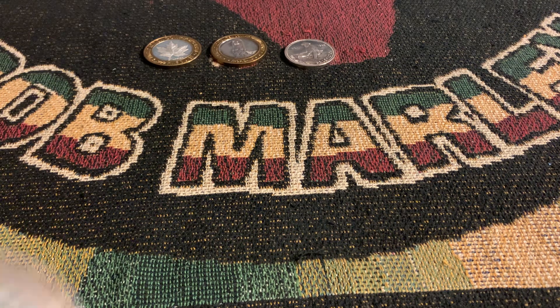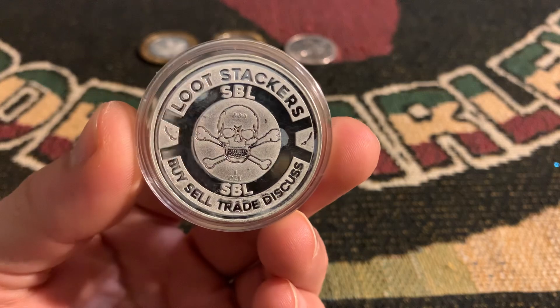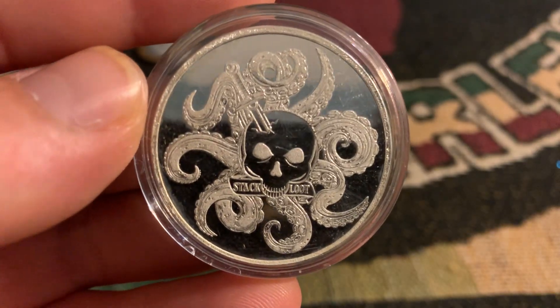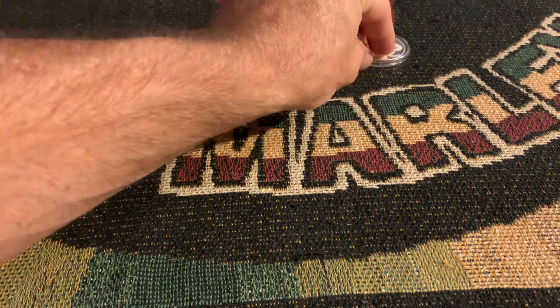We have this pretty cool Loot Stackers Buy, Sell, Trade, Discuss, SBO. Stack Loot. A little different.